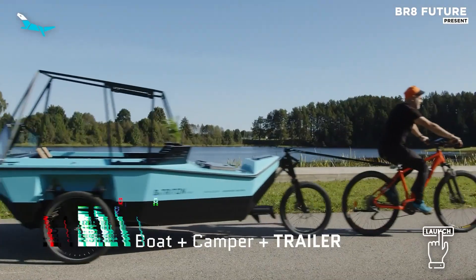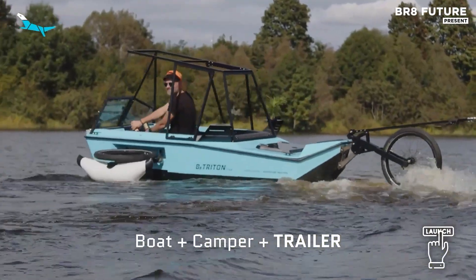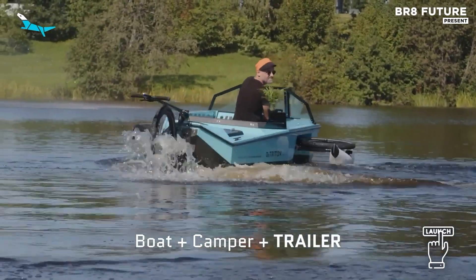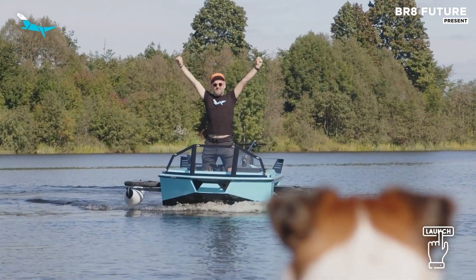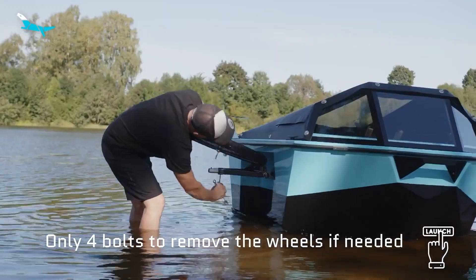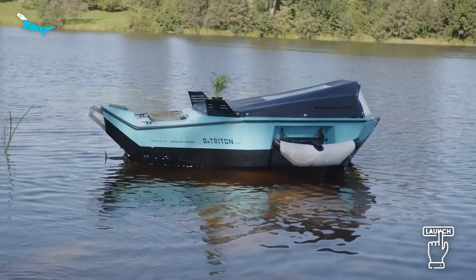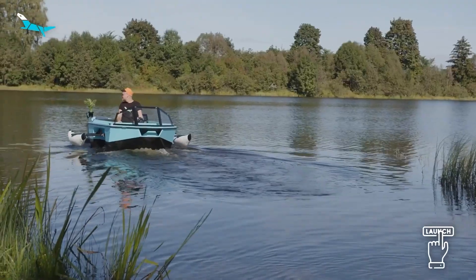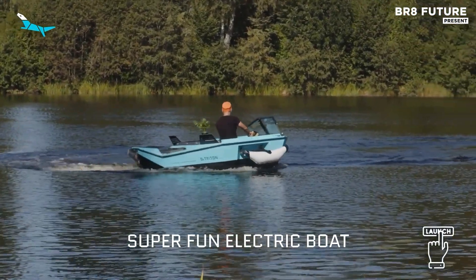Few travel machines blur the boundaries between land, water, and shelter quite like the Botryton. Born from a bold vision of eco-adventure, this 3-in-1 amphibious marvel merges the comforts of a micro-camper with the mobility of an electric boat and trike. Designed to seat 2 and built to tread softly across terrain and tides, the Botryton redefines how we connect with nature — silently, sustainably, and without limits.